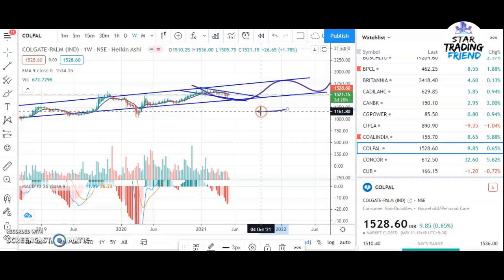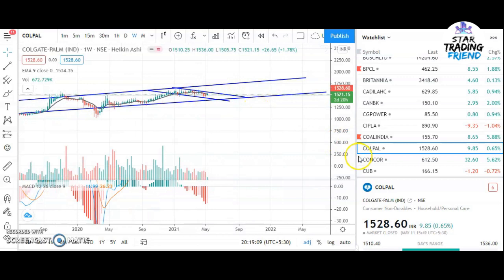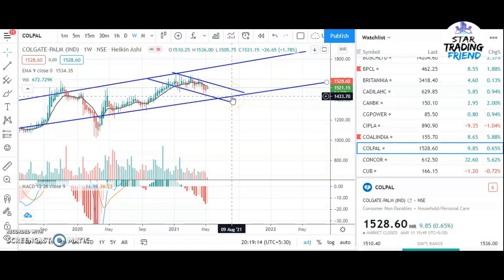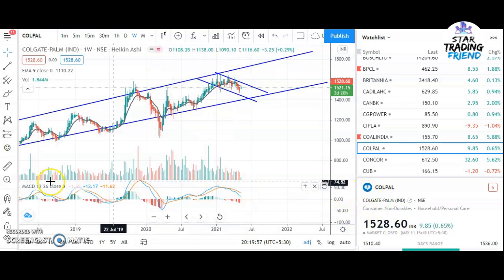So the stock is now in a falling state. When it reaches this support zone, the price will be somewhere around 1430 or 1450 - in this range it will come. Then after you can look for buying, and then it will move to somewhere around 1700. So if you buy at 1400, you can exit at 1700. You need to wait for it to come to this support area and then look for buying. Always look for buying in uptrend stocks.